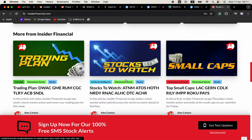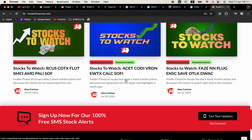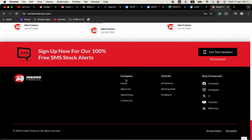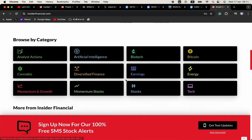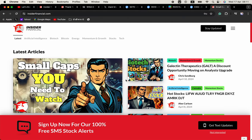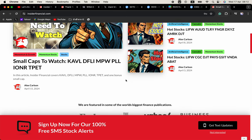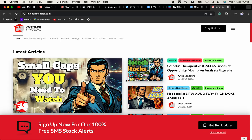Insider Financial and I are not investment advisors and this video does not provide investment advice. Always do your research, make your own investment decisions, or consult with your nearest financial advisor. This video is not a solicitation or a recommendation to buy, sell, or hold securities. It is our opinion, meant for informational and educational purposes only. Past performance is not indicative of future performance. Thanks for joining me today on Insider Financial — subscribe and ring the notification bell to never miss the latest insights and strategies. Until next time, happy trading. This is Alex Carlson signing off.